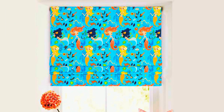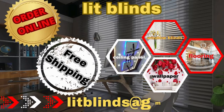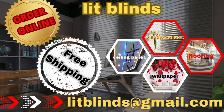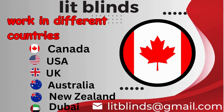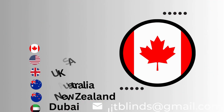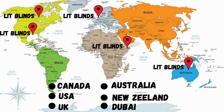Whether you seek a classic and timeless look or a more contemporary and vibrant atmosphere, order online with free shipping. Lit Blinds works in different countries: Canada, USA, UK, Australia, New Zealand, and Dubai. Lit Blinds provides free shipping and 50% off in each country — order quickly to save.